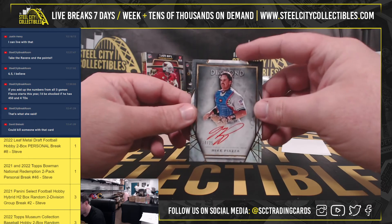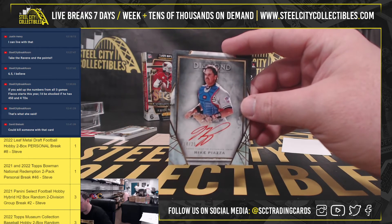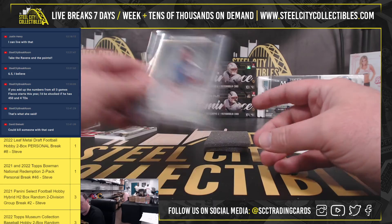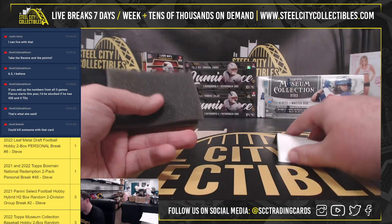And we have a nice red ink signature, Mike Piazza, 14 of 25. And that's another one who you don't see a ton of autographs of. There's more out there now than what there used to be, but still not one you see a lot.